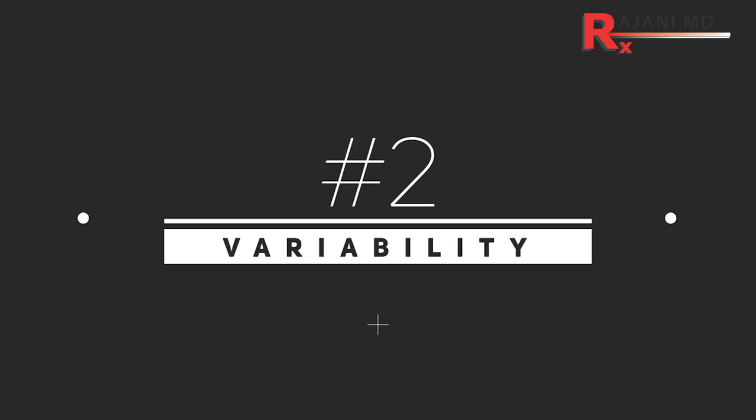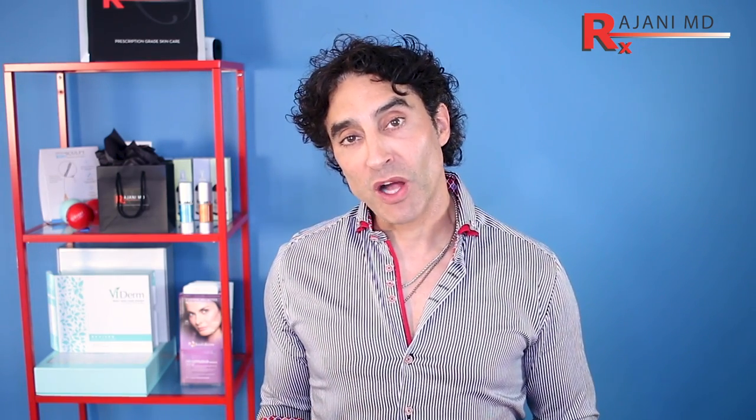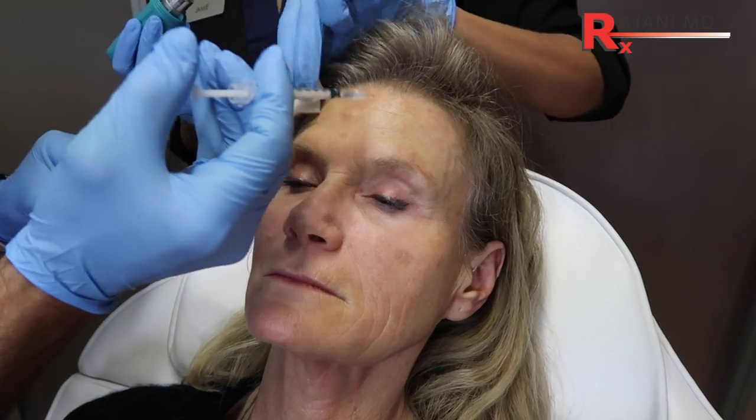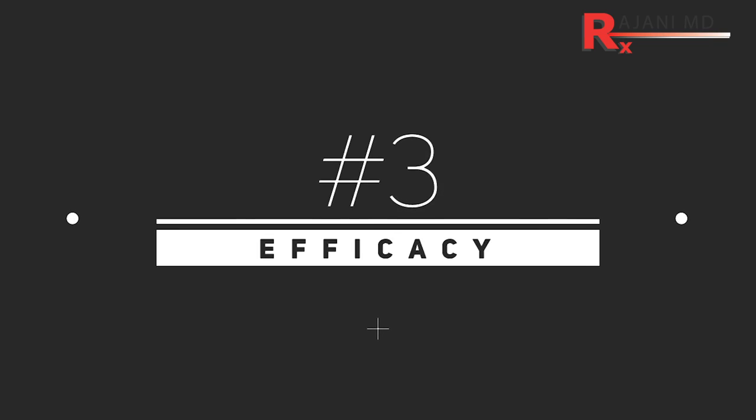Number two is variability. The result is what you're looking for, but there's variability in the body's response. You could get 20 units today, have a great result, get 20 units in three months, and get a so-so response. One reason is the body reacts a little differently every time — it's a drug and the body responds. Second, there's some degree of variability in every vial, and there's data to suggest that. While a product might be labeled 100 units, maybe there's 110, maybe there's 90 — some variability within the product itself.